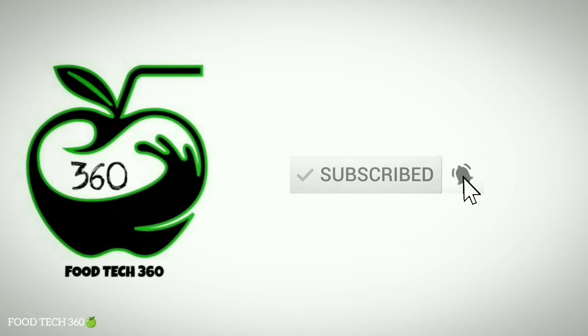That's all for this video. Don't forget to subscribe to our channel FoodTech360. Thank you.